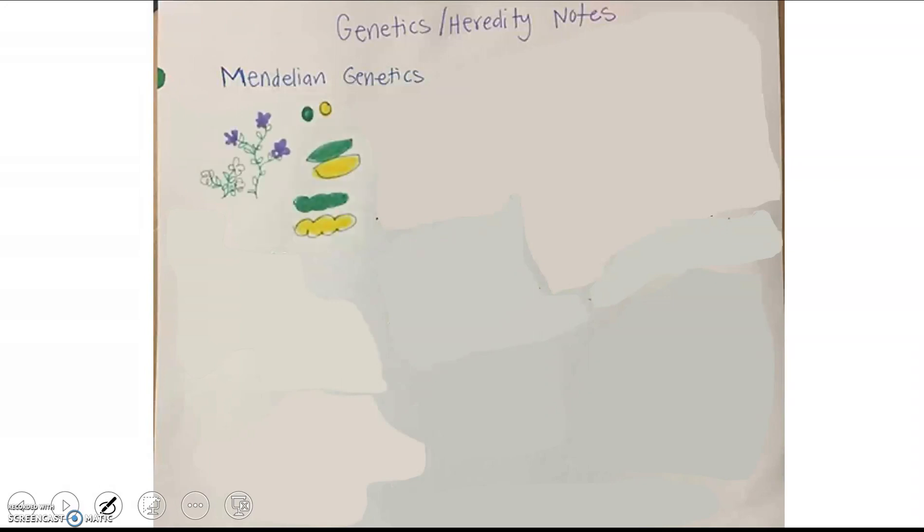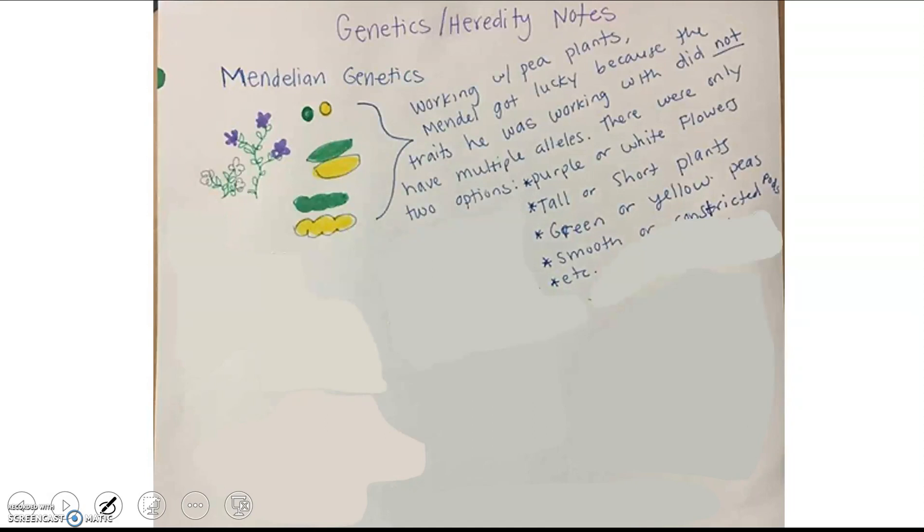Mendel got really lucky in working with pea plants because the traits he was working with did not have multiple alleles. There were only two options: purple flowers or white flowers, tall plants or short plants, green or yellow peas, smooth or constricted pods. The seven traits he worked with all just happened to be dominant or recessive, and that's how he coined the terms dominant and recessive. There was no co-dominance, incomplete dominance, sex-linked, or polygenic — it was all straight up autosomal dominant or autosomal recessive.